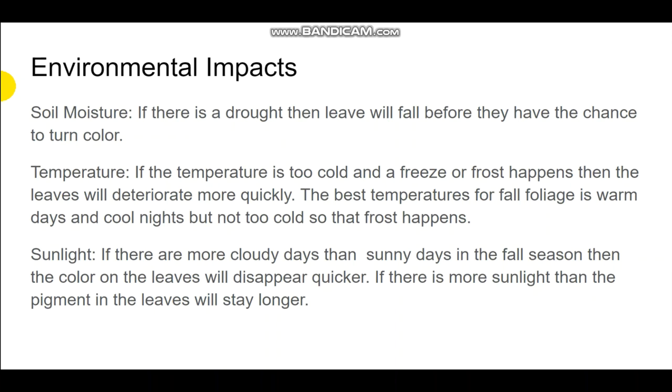Soil moisture is one factor — if there is a drought, the leaves will fall before they have a chance to turn color, or the trees will be stressed. They may not lose their leaves before color, but they will brown more quickly and the color will last much shorter than during a normal soil moisture content level.